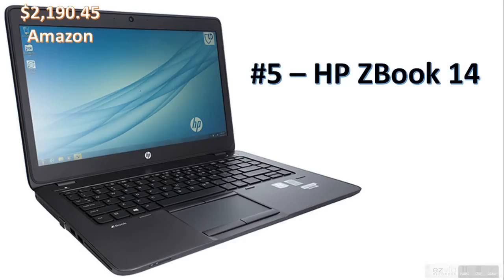Hi guys, Tekker536 here with another video. This is top ten laptops of 2014, but I'm only going to do five now, and if this gets enough likes I'll upload the second half. So this is the top five laptops as the first five. HP ZBook 14. Before I start, please subscribe, comment and like — it really helps, they only take a second.